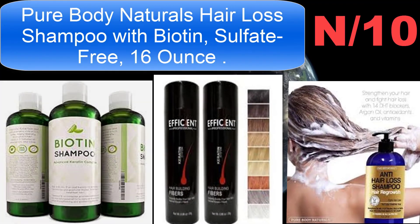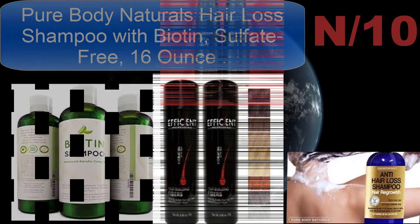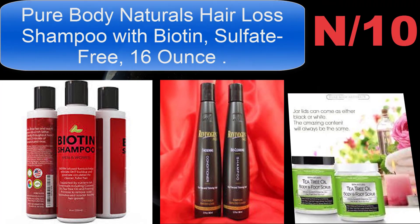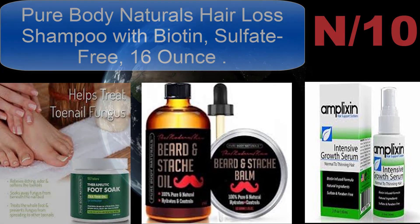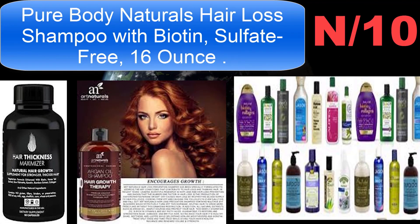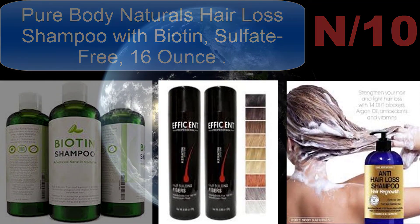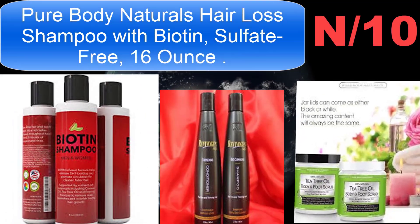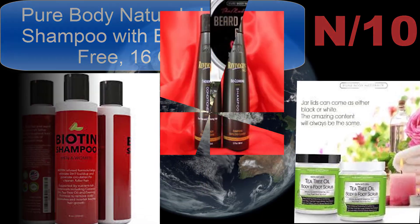Biotin strengthens hair strands, niacin increases circulation, and various botanical extracts promote healthy hair growth. The herbal formula includes argan oil, B vitamin complex, biotin, nettles extract, saw palmetto, he shou wu, and other clinically proven natural ingredients to help stimulate hair growth. Ingredients are selected to increase bioavailability and maximum absorption. Continued use will fight further hair loss.